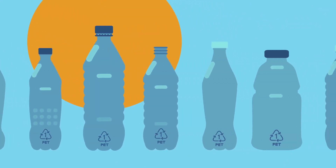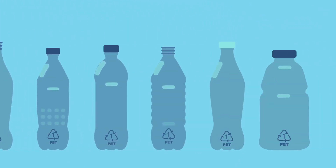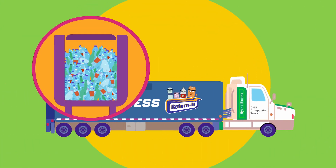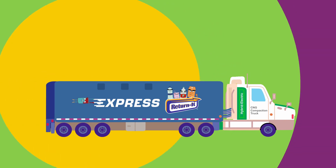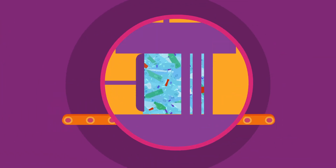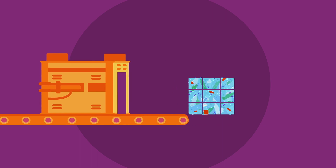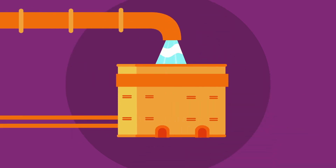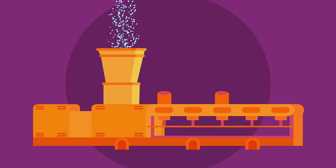In fact, plastic bottles can be recycled over and over again. When you return your plastic bottles, they get collected, packed up and shipped to a processing facility, where they're flattened and baled. Next, they're chopped, washed and sanitized, before being formed into plastic pellets.